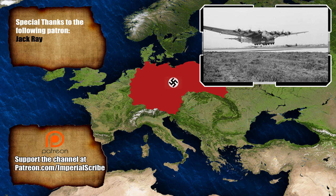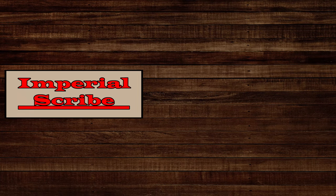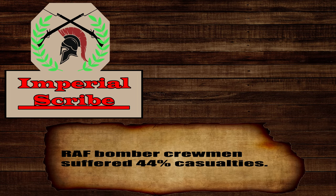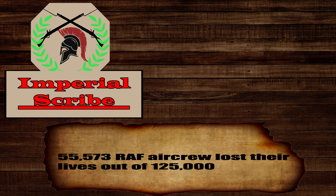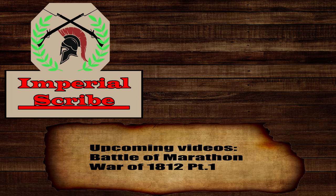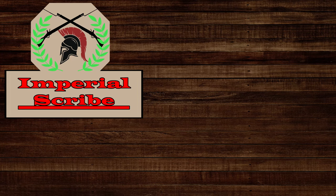Eventually, all these aircraft designs were abandoned as long-range fighters such as the P-51 came into service, leaving the gunship an interesting but unsuccessful design.